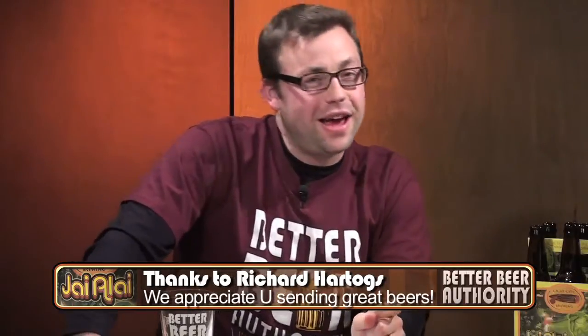Hyalai IPA gets a 7.0 on the BBA scale. What's your favorite beer from Florida? Let us know in the comments section. Thanks to Richard Hartogs for sending us this beer — without your support, we would not be able to feature great regional beers like this on our show. We really appreciate it. Thanks for watching. I'm James Knott, and this is your Better Beer Authority.